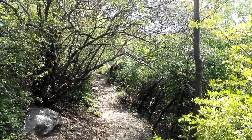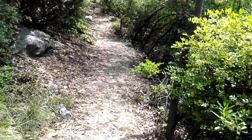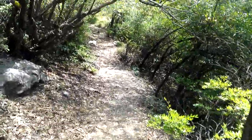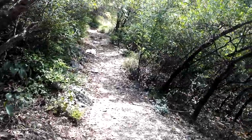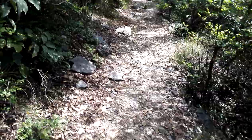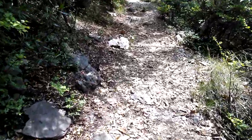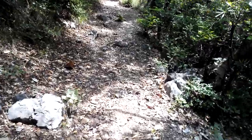A little video of the upper portion of trail 6. It can be seen that the track, which was very wide in the beginning and lower half of trail 6, has now become quite narrower.